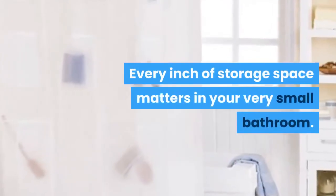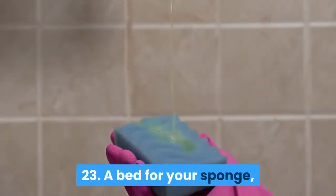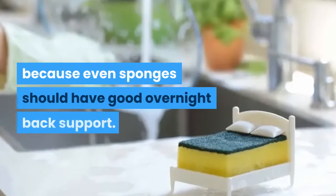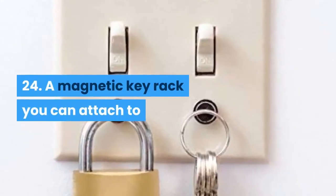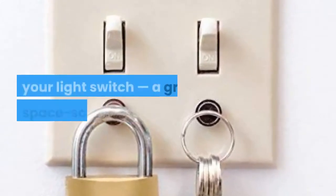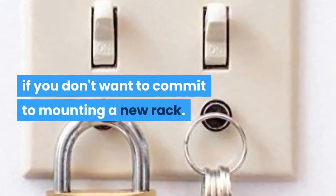23: a bed for your sponge, because even sponges should have good overnight back support. 24: a magnetic key rack you can attach to your light switch — a great space-saving move if you don't want to commit to mounting a new rack.